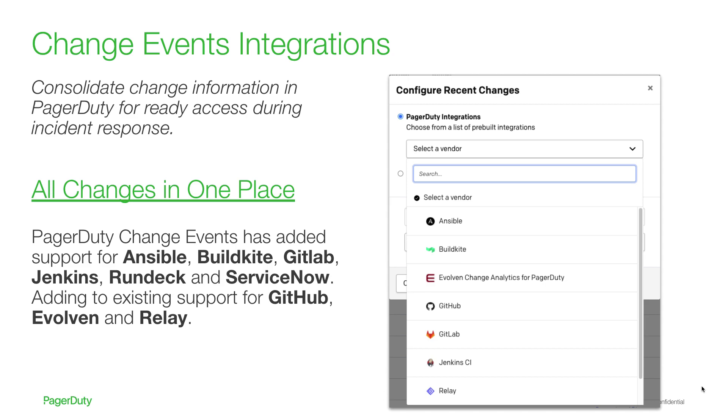We recognize critical change information may be held in your CI/CD, version control, configuration management, or even additional tools. When response time is critical, searching through change logs, recent deployments, or configuration updates adds minutes to your time-critical response effort. Through extensive integrations, PagerDuty consolidates change information for immediate access when needed during incident response.